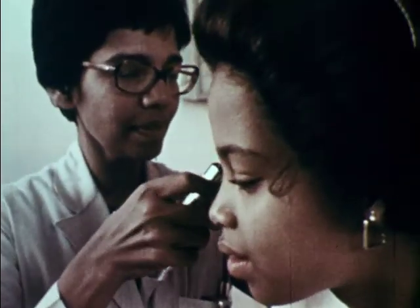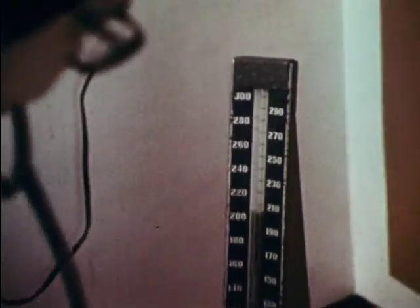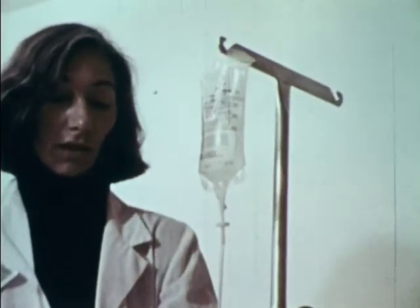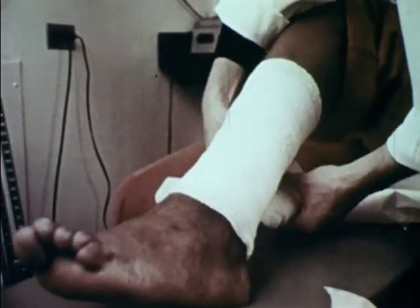Today, there are several ways to reduce the dangers and discomfort of sickle cell disease. Treatments include pain-killing medicine, antibiotics, fluids, prompt treatment of complications, and occasionally transfusions of red blood cells.